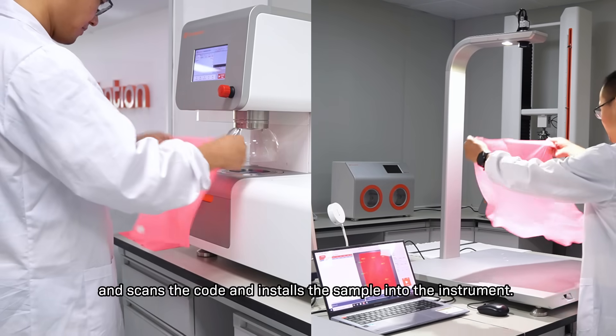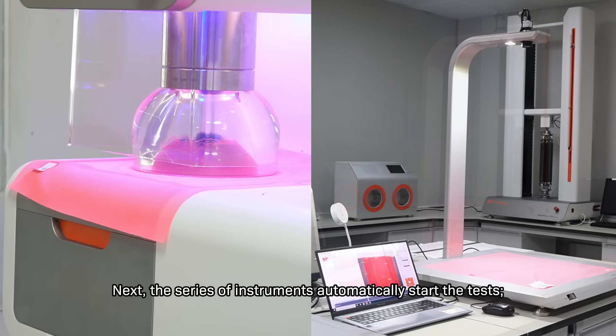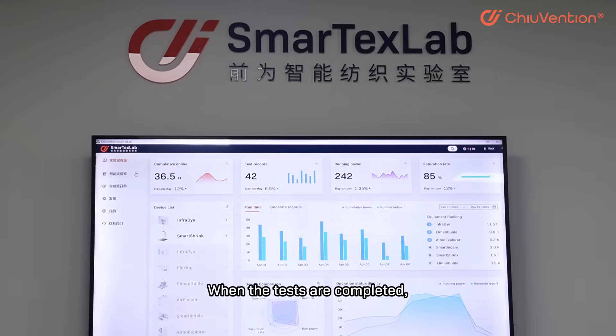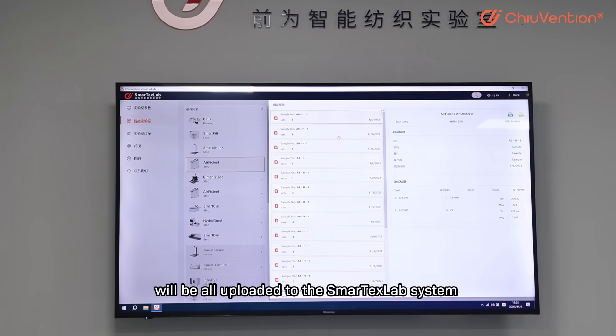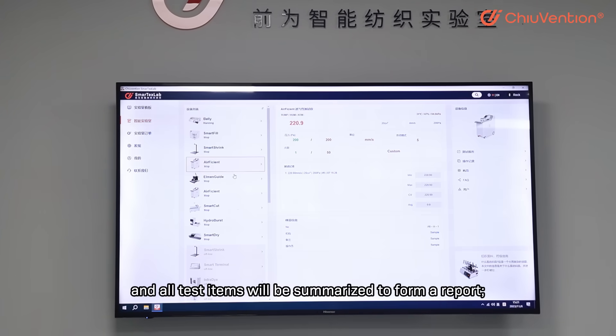It scans the code and installs the sample into the instrument. Next, the series of instruments automatically start the tests. When the tests are complete, the sample information, test results, and other original records will all be uploaded to the SmartTaxLab system, and all test items will be summarized to form a report.